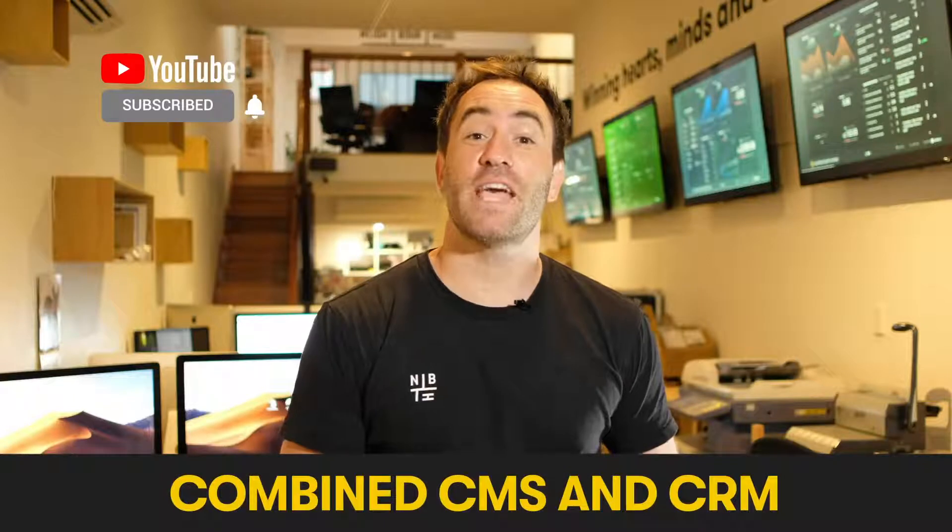Howdy, it's Travi from Neighbourhood, where we help brands find, sell and keep their people. The HubSpot CMS is the first and only combined CMS and CRM that offers the ability to personalize your website for the entire customer experience, from the first visit to every single interaction afterwards.